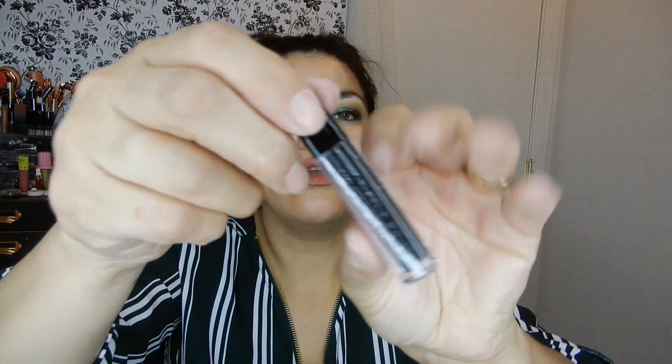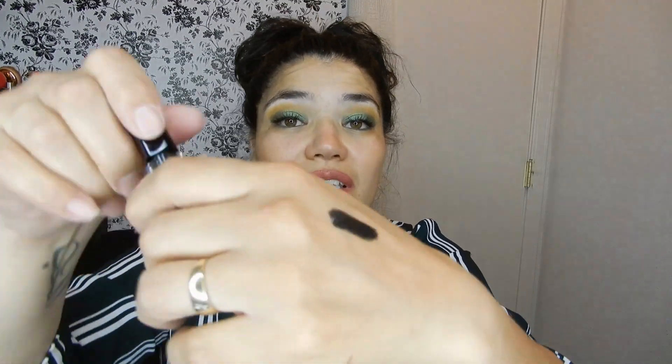Then we got the Model Co Elite Metallic Eyeshadow in Granite. I like the liquid eyeshadows — that color looks nice. It is very pigmented, very! It has a real chemical smell to it though. Promo code is ALLURE19 at checkout to receive 30% off, and the full price is $9.